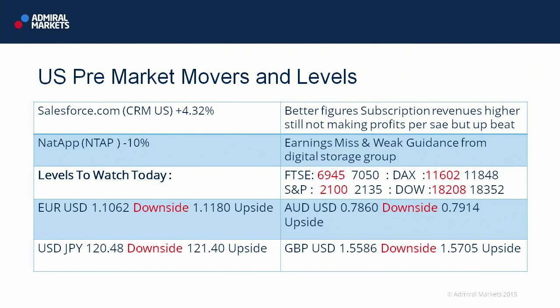It's an $11-$12 billion company. In terms of levels to watch today — very quiet on equity markets. For the downside in FTSE, we look at 6,945, and to the upside, 7,050.